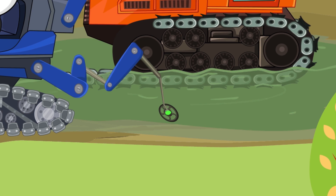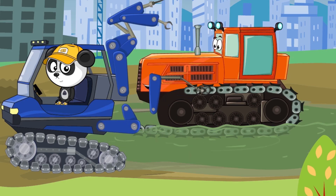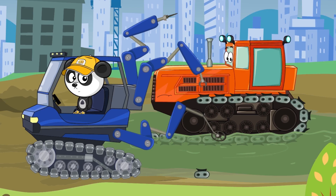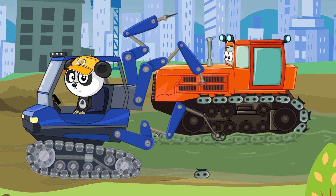Hooray! We found it! Let's pull it out! Whoopsie! Looks like your rod is broken. It holds all the pieces together. We must find you a new one!